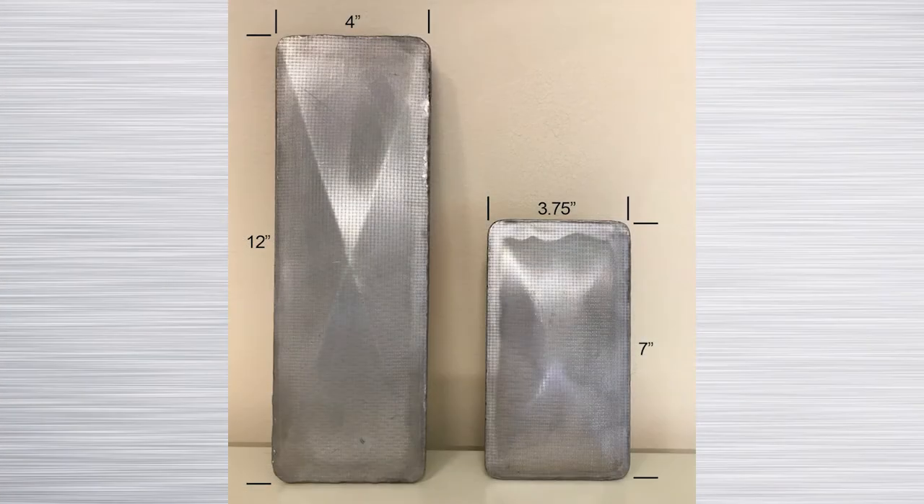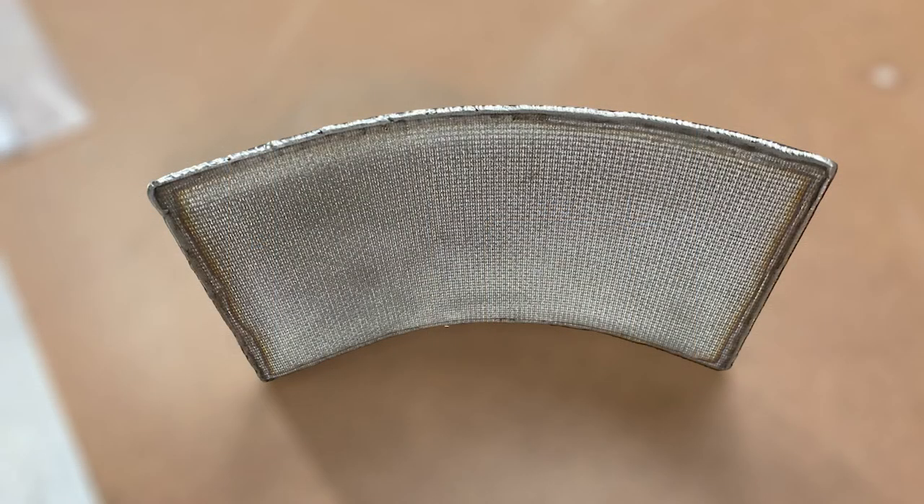The two standard sizes of transflow pads are in stock for immediate shipment. These pads have a lifetime guarantee. Custom transflow pads are also available and are engineered to match the geometry needed for optimal coverage.